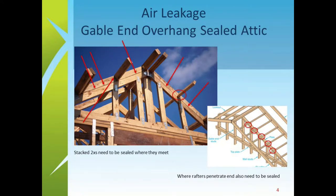In a sealed attic, that entire ridge line is going to leak air if no product is used to seal the space. On the lower-right graphic, each time the rafters penetrate from the gable end out into the overhang space, each one of those little openings is a potential point for air to come in. It seems small, but it runs the entire length of that beam and every one of those penetrations adds up.